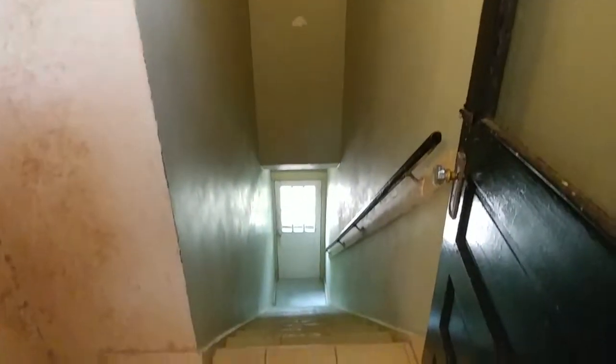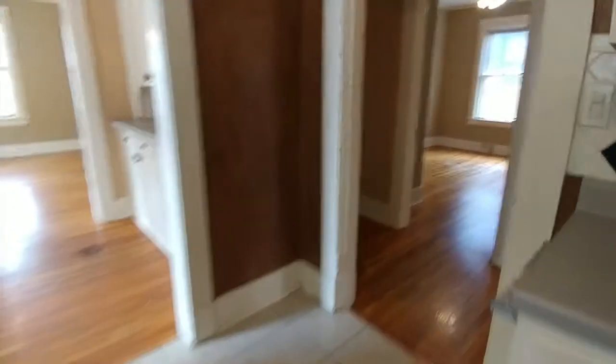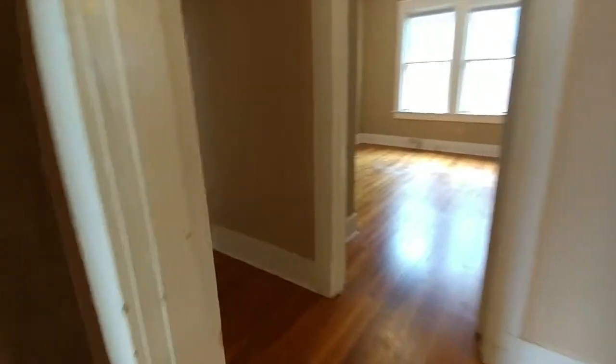And behind me here, we have a hallway with some more storage area, and this also leads down to the shared backyard with the other unit. Next, we'll make our way into the hallway which leads to all three of the rental's bedrooms.